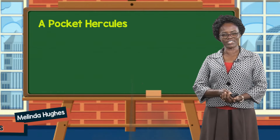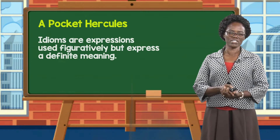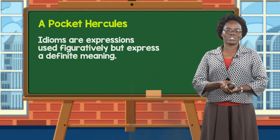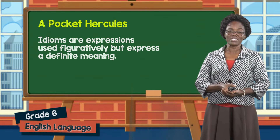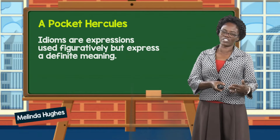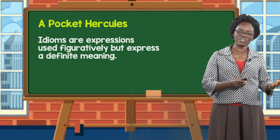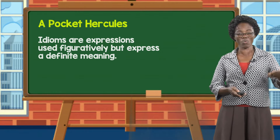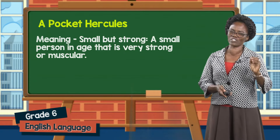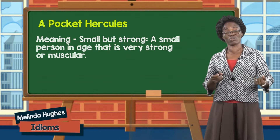A pocket Hercules. An idiom is an expression used figuratively but express a definite meaning. So looking at the example, a pocket Hercules — it doesn't mean that there is a Hercules in someone's pocket. That's because an idiom is an expression that is used figuratively, meaning it gives an idea about something that really does not exist. However, the idea has a definite meaning. So what does pocket Hercules mean? It means small but strong — a person who is very strong or muscular.